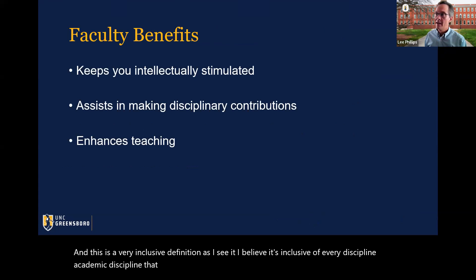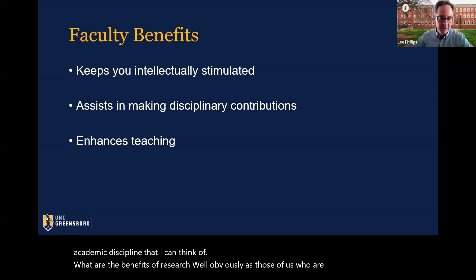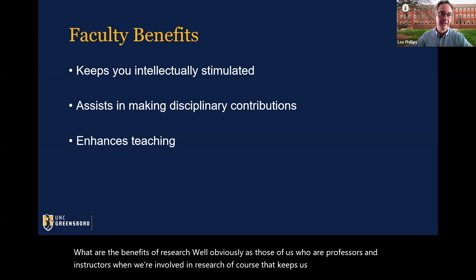What are the benefits of research? When we as professors and instructors are involved in research, it keeps us intellectually stimulated, helps us make contributions to our discipline, and has the potential to enhance our ability to teach.